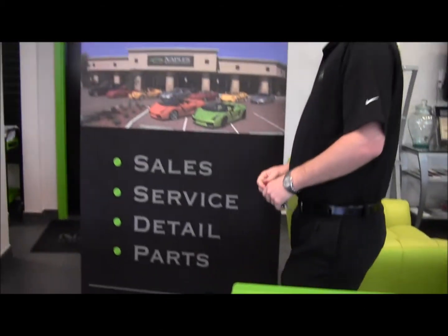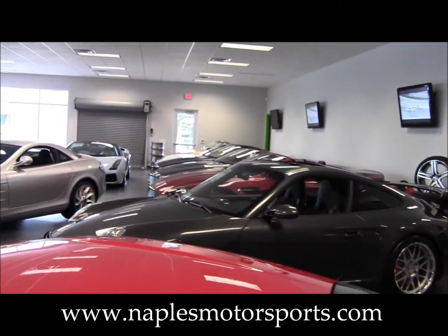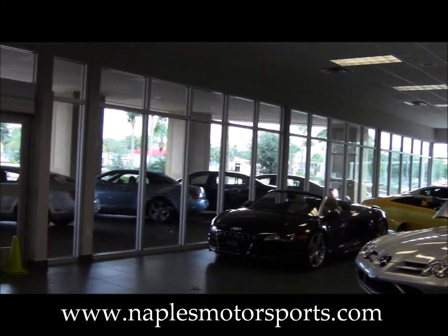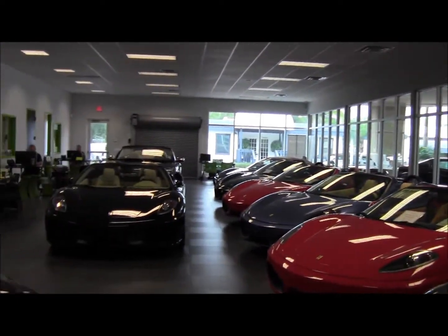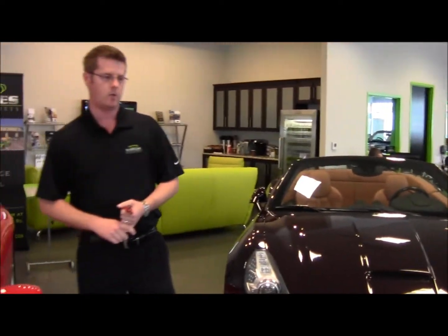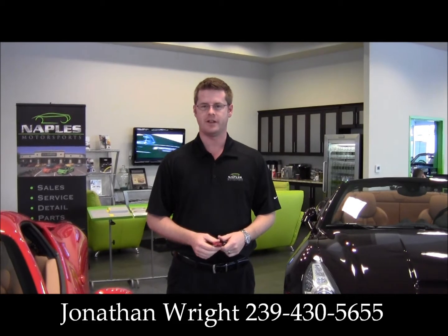We invite you to take a look around our showroom here at Naples Motorsports. We deal in a small percentage of cars that are out there — only the very nicest, lowest-mileage cars you can find. We deal in everything from SLR McLarens to Audi R8s, Lamborghini, and Ferrari. We invite you to visit our website at NaplesMotorsports.com. Again, my name is Jonathan Wright — feel free to call me if you have any questions, and thank you for watching our video.